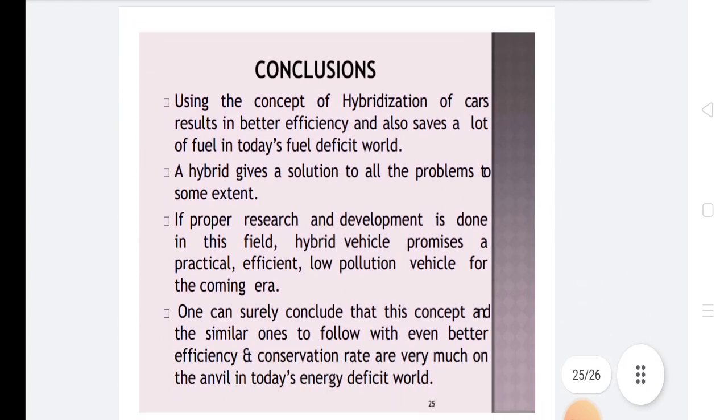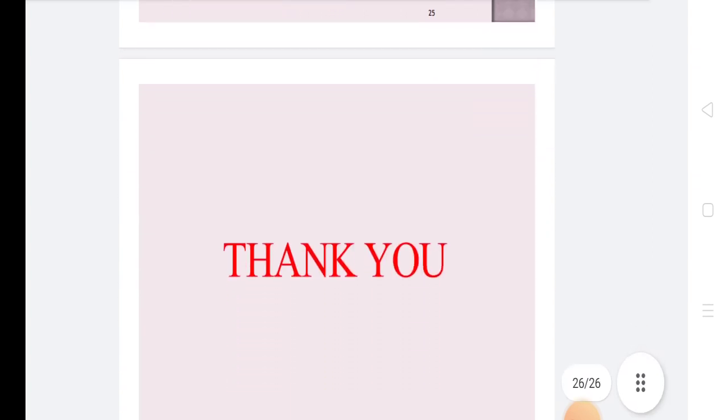In conclusion, using the concept of hybridization of cars results in better efficiency and saves a lot of fuel in today's fuel-depleted world. A hybrid gives a solution to all problems to some extent. If proper research and development is done in this field, hybrid vehicles promise a practical, efficient, low-pollution vehicle for the coming era. One can surely conclude that this concept and similar ones to follow, with even better efficiency and conversion rates, are very much on the agenda in today's energy-difficult world. Thank you very much.